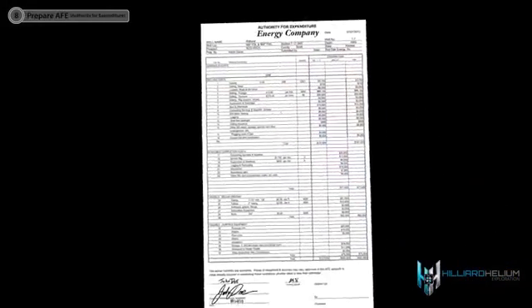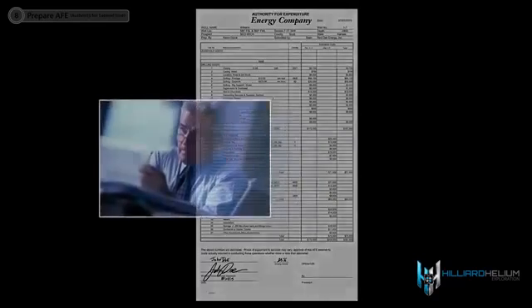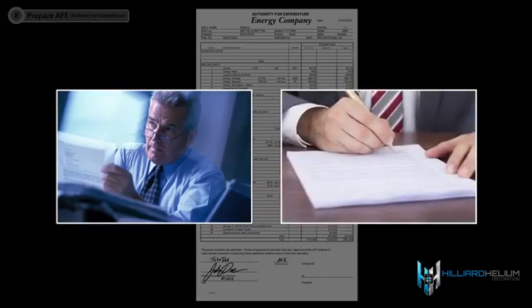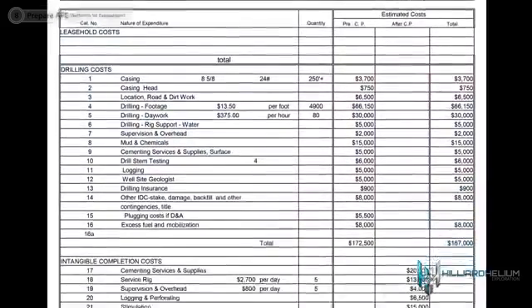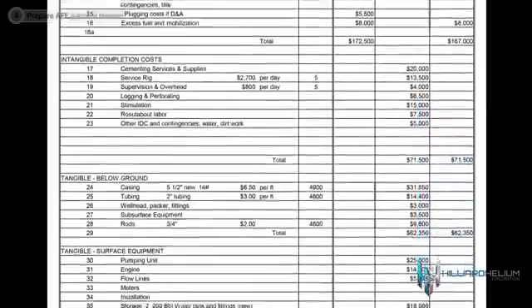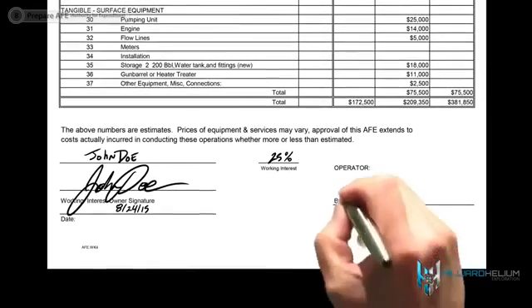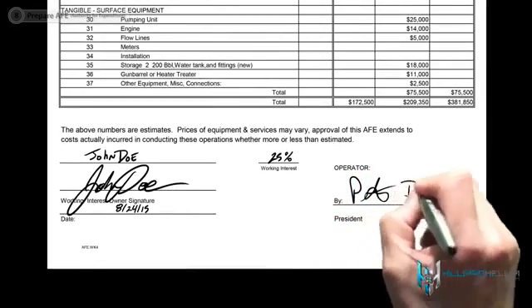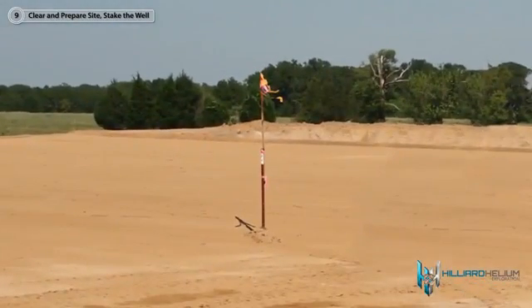An authority for expenditure, or AFE, is prepared by a lease operator and sent to non-operators before work can begin. It is a budgetary document listing the estimated expenses of drilling the planned well. This estimate of costs requires approval prior to commencement of drilling operations. Once the survey has been completed, a stake will be placed where the well is to be drilled.